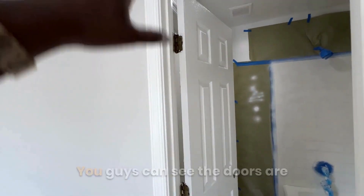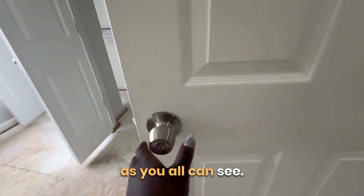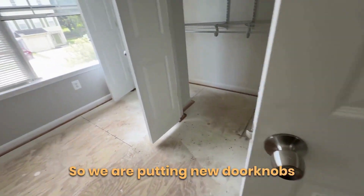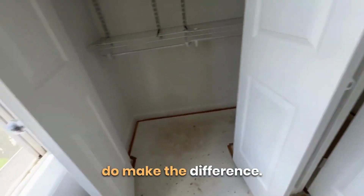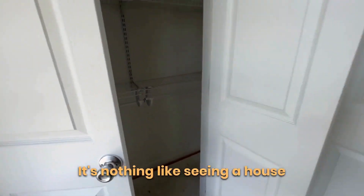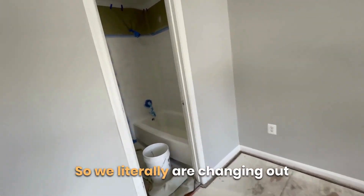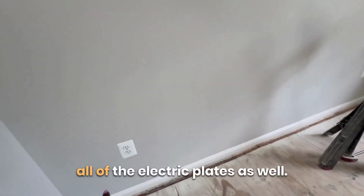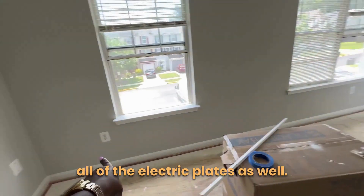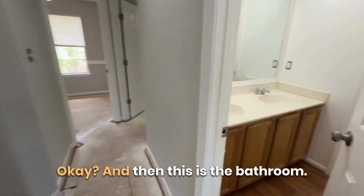We have new recessed lighting installed, the doors have a fresh coat of paint, and we also have new doorknobs going in throughout the house. Little touches like this really do make the difference — nothing worse than seeing a renovated house with old, rusty doorknobs. We're also swapping out all of the electric plates as well.